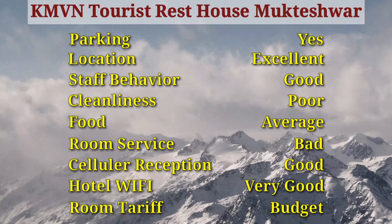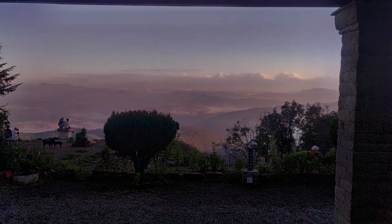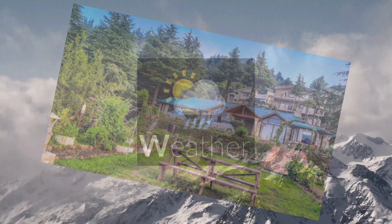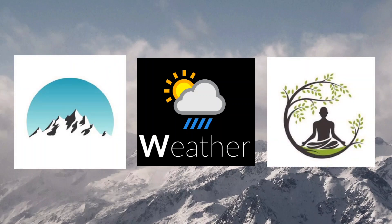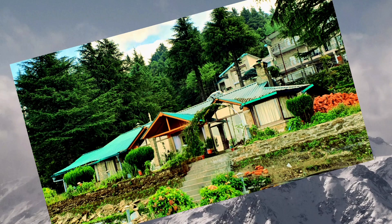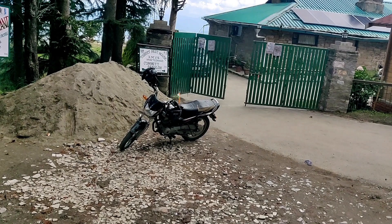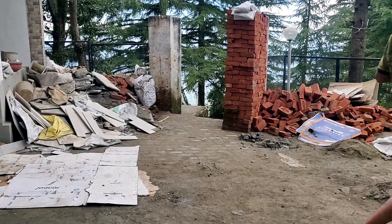My final verdict: I would suggest looking at other heritage properties in the area — you can actually get a better property, better food, and better interiors. The renovation work is ongoing, so maybe in future it will be better. But as of now, given the condition I experienced, I would not come back again. That concludes my review of this rest house.